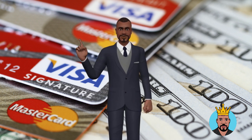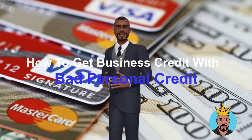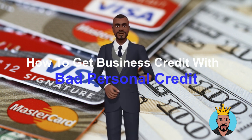What's up, family? This is your boy Ivan Hall, the Credit King. Here's how to get business credit with bad personal credit. Getting business credit with bad personal credit can be challenging, but it is not impossible. Here are a few steps that may help you establish business credit.